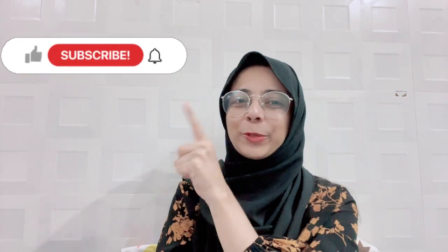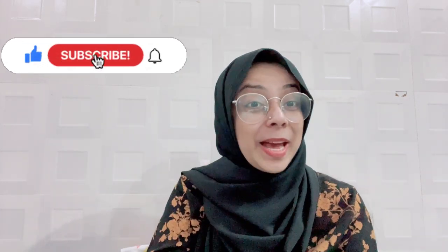Before jumping into the video, if you are interested in such content, don't forget to hit the like button and subscribe to my channel and be part of the Dentomagic family.